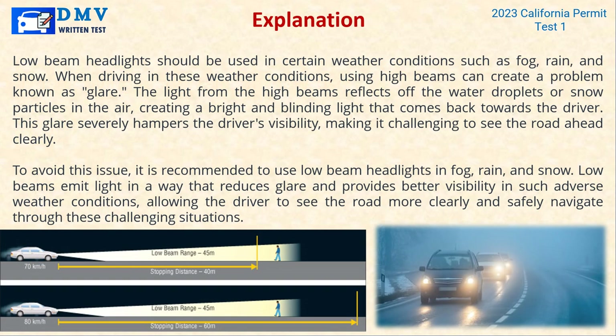Explanation: Low beam headlights should be used in weather conditions such as fog, rain, and snow. Using high beams in these conditions creates a problem known as glare — the light reflects off water droplets or snow particles in the air, creating a bright and blinding light back towards the driver. This glare severely hampers the driver's visibility. Low beams emit light in a way that reduces glare and provides better visibility, allowing the driver to safely navigate through these challenging conditions.